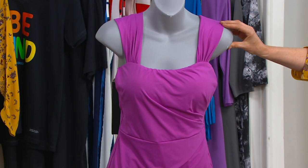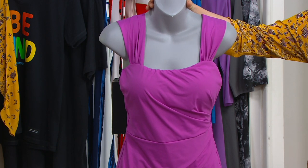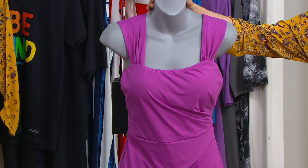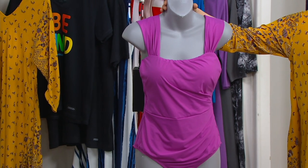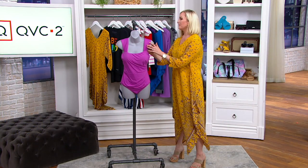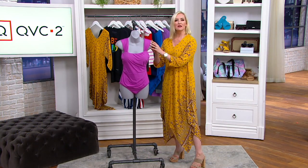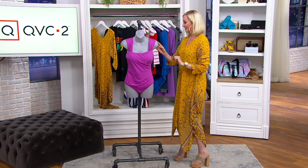They do look prettier on a body than on our little gray friend right here. However, this is such a great value because you're paying $99 — that clearance price saves you about $54. So you're spending less than you are saving. How's that?